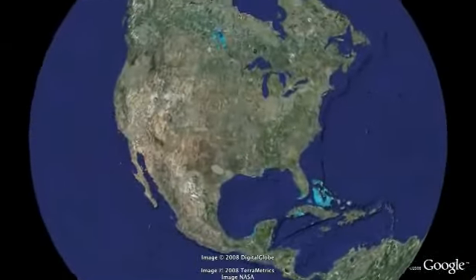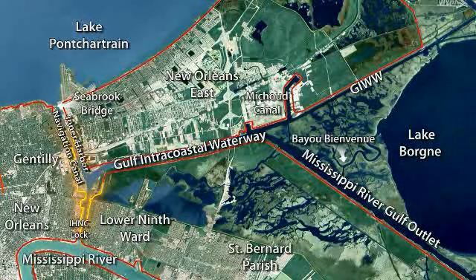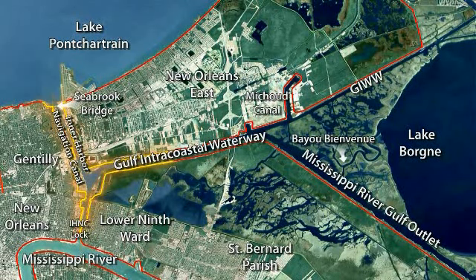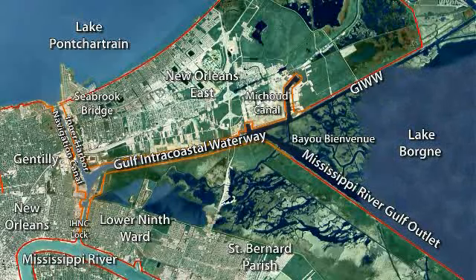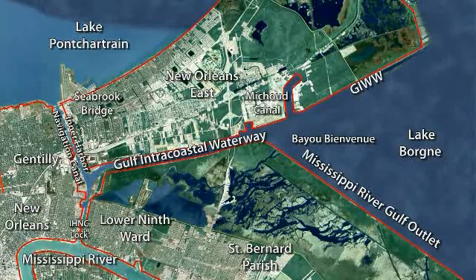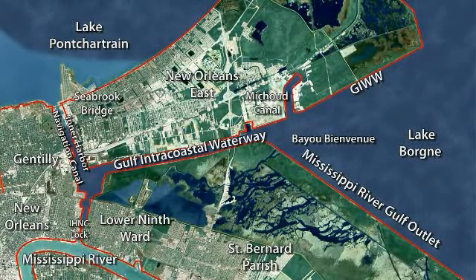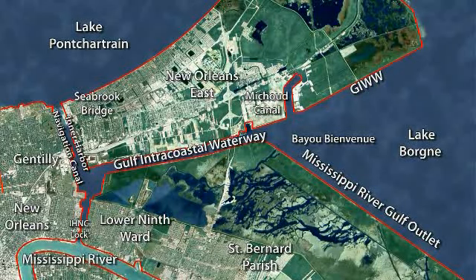The existing system of protection consists of levees and flood walls. The levees and flood walls start at the Inner Harbor Navigation Canal lock at the Mississippi River, run north to Lake Pontchartrain, and also run along the Gulf Intercoastal Waterway, the GIWW, west to east, tying into the Inner Harbor Navigation Canal. The storm surge comes from the Gulf through Lake Bourne and into the GIWW, then funnels into the Inner Harbor Navigation Canal, and also enters the IHNC from the north from Lake Pontchartrain.